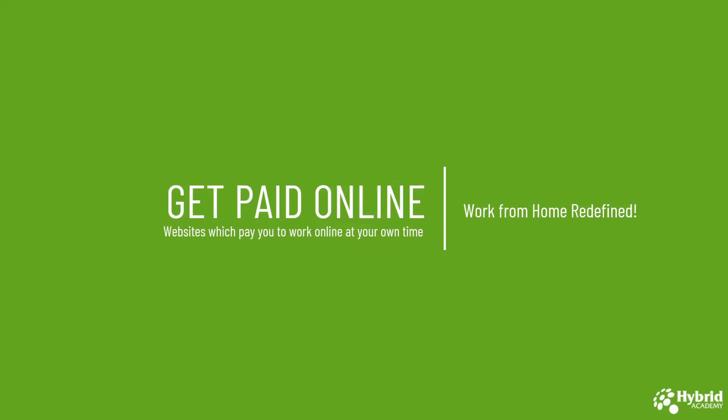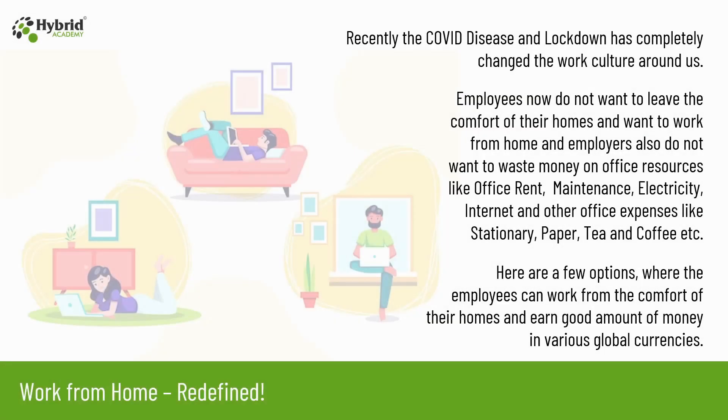Welcome to another video of Hybrid Academy. Recently the COVID disease and lockdown has completely changed the work culture around us. Employees now do not want to leave the comfort of their homes and want to work from home, and employers also do not want to waste money on office resources like office rent, maintenance, electricity, internet, and other expenses like stationery, paper, tea and coffee etc. Here are a few options where employees can work from the comfort of their home and earn good amount of money in various global currencies.